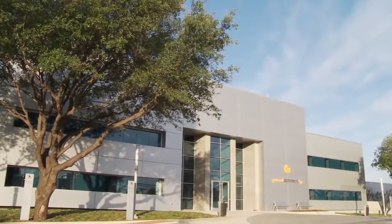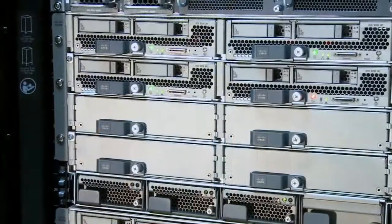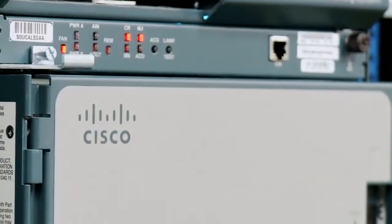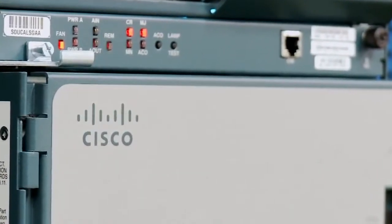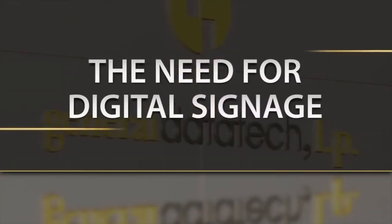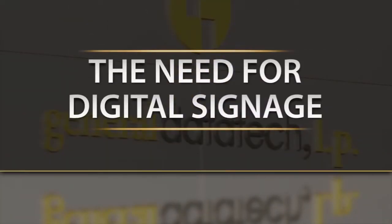We turn to GDT for all of our solution delivery of IT products, mainly Cisco. We are a full Cisco shop, and we have been a partner with GDT since about 2007. GDT has been very beneficial for Dean Foods' network services delivery, ranging from digital signage to voice over IP to our data center's Nexus platform systems.